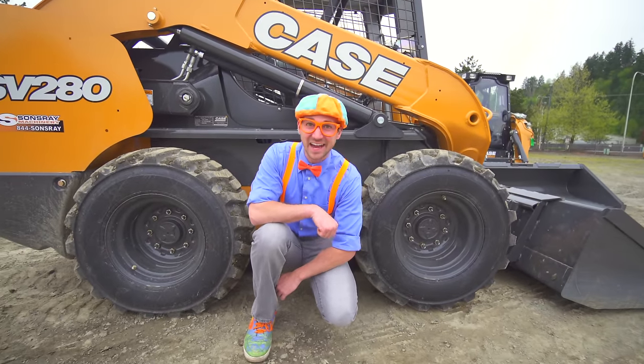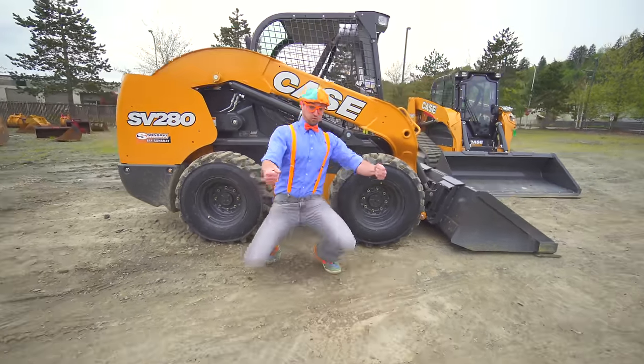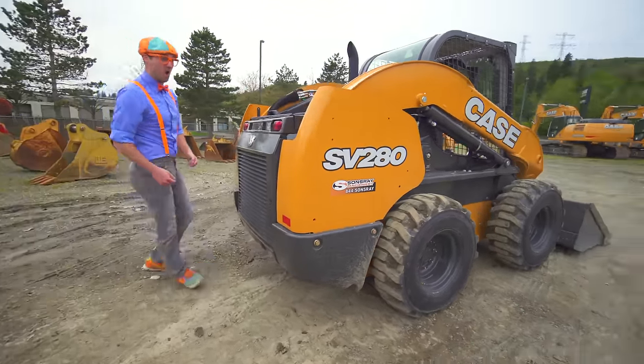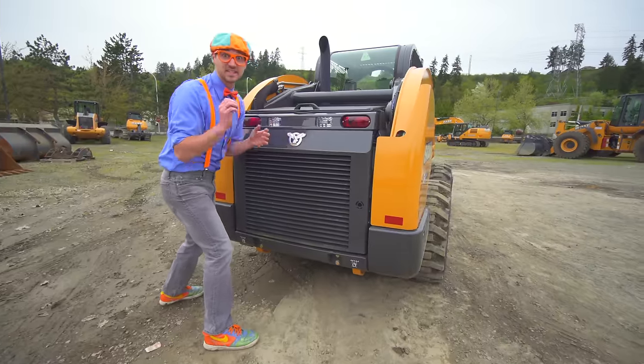These are the wheels and the tires. Come on! Back here is where the engine of the skid steer is. Look at this!